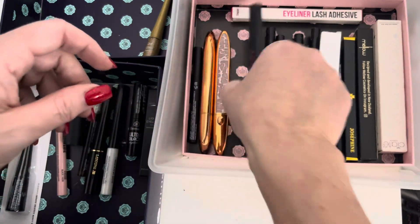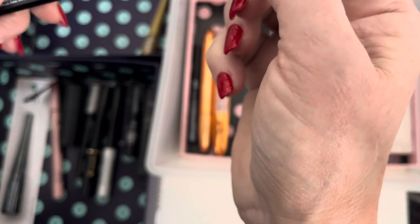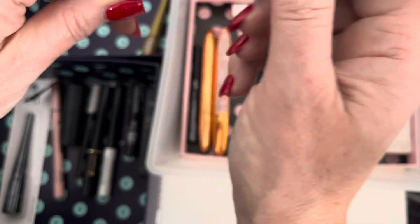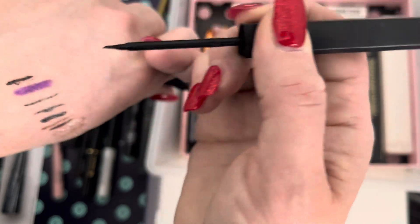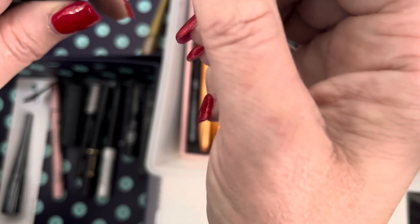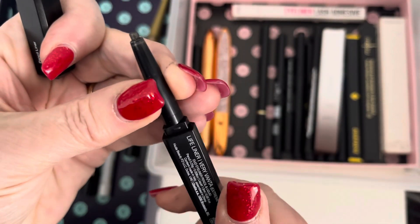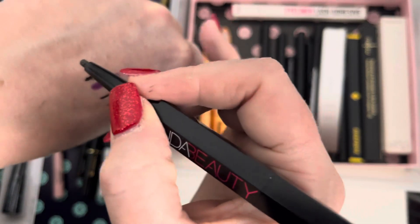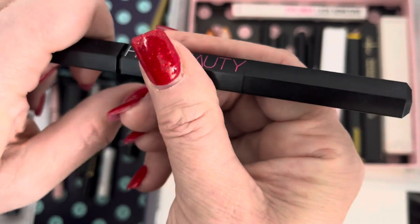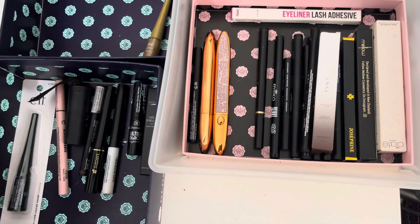This is a double-ended one — wind-up pencil on one side and liquid liner on the other. But the liquid end has a stray hair on the brush which makes it difficult to draw a clean line. However, the pencil side is really nice, so I'm going to keep it but move it into my eye pencils so I remember to use only the pencil end.